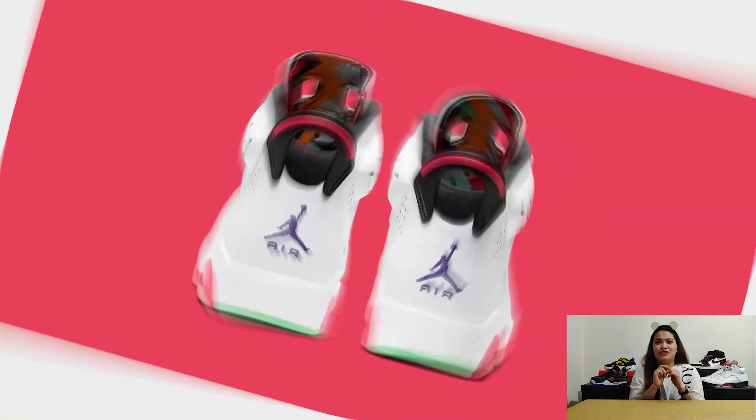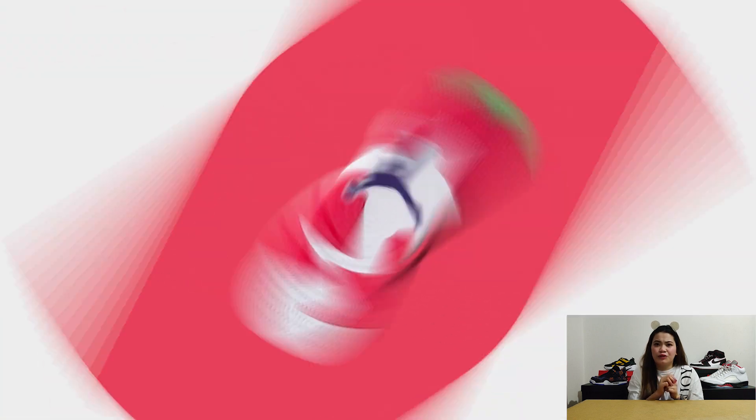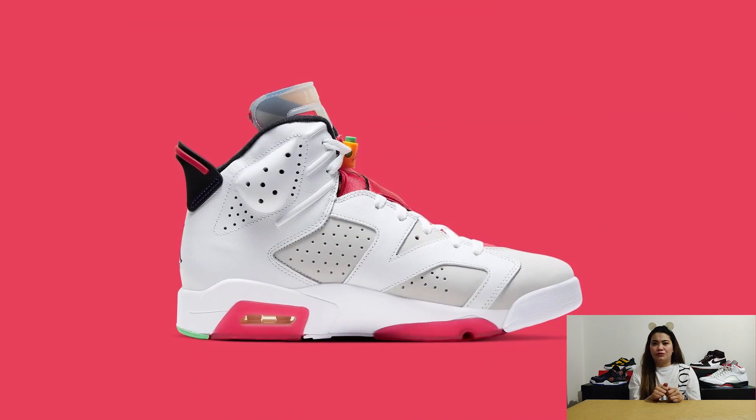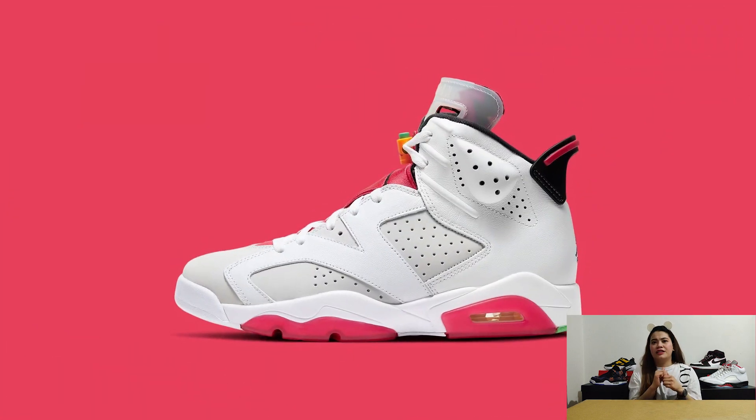Anyway, this Jordan 6 version features a Hare graphic on the tongue's underside and sock liner. Furthermore, it adds rich purple to its Jumpman logos on the rear and underfoot, as well as vibrant green to the carrot-like lace toggles and outsole. The Air Jordan 6 Hare is expected to release on June 5 at around $190 USD or P10,000.